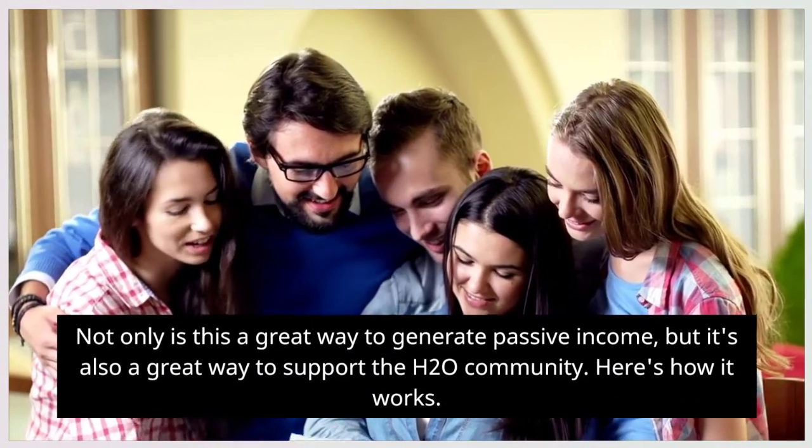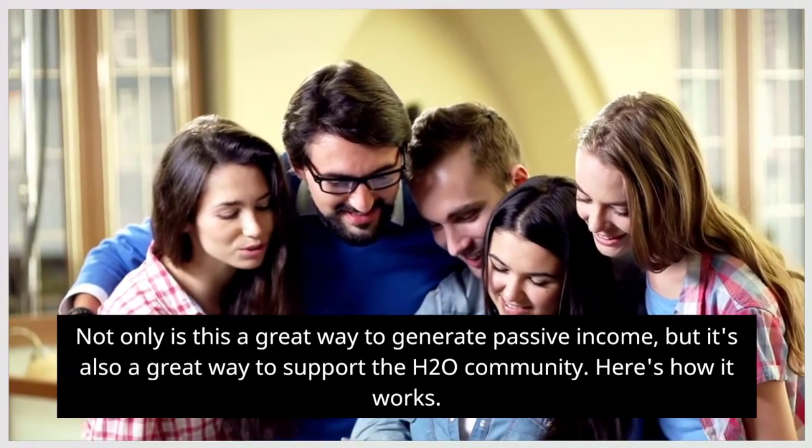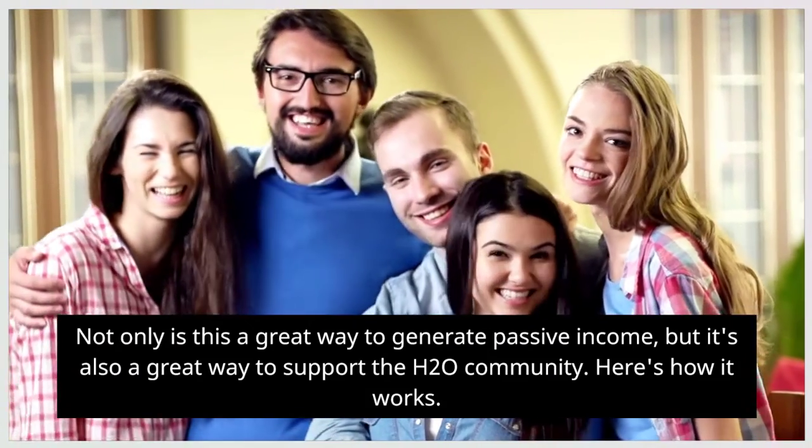Not only is this a great way to generate passive income, but it's also a great way to support the H2O community.